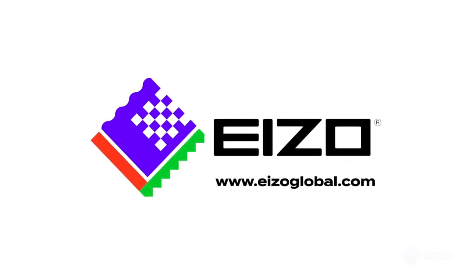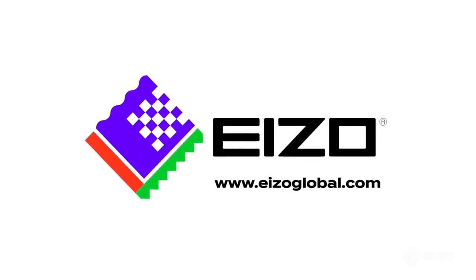Contact your local Azo office and ask for the MX315 for home reporting.